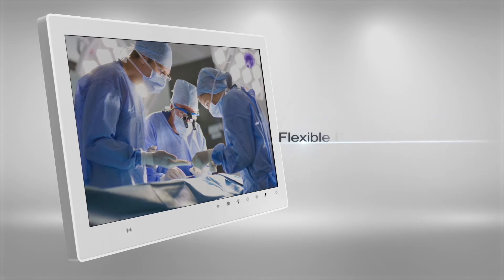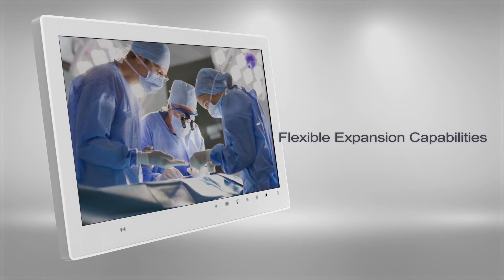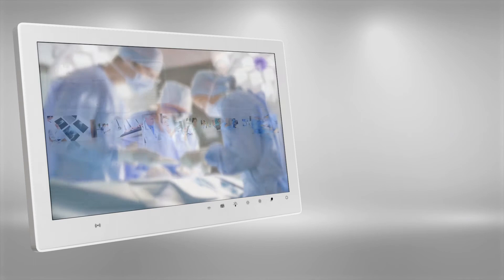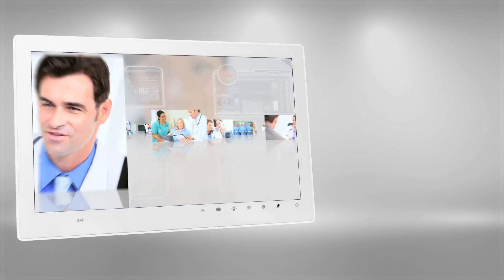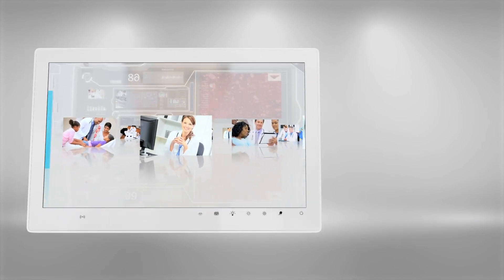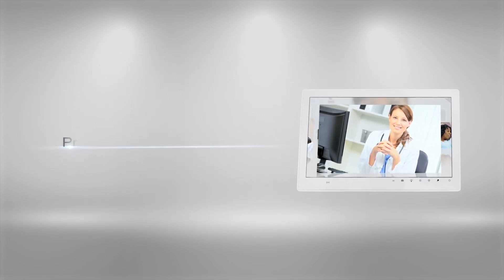We know how important it is for you to provide the best possible care for your patients. At AD-Link, our goal is to provide you with the best design in medical computing technology to assist you in each and every critical moment. AD-Link's MLC-5 is the ideal medical panel computer to meet your needs for providing optimum patient care.